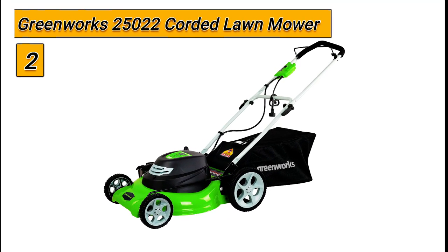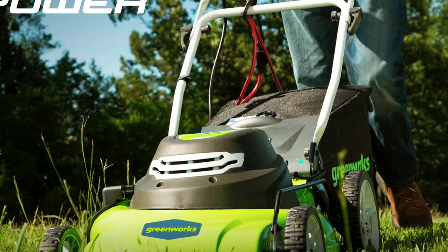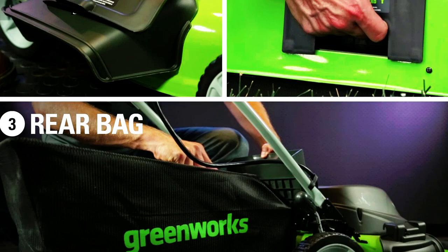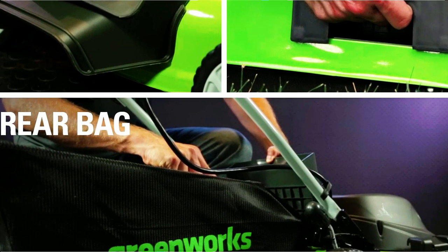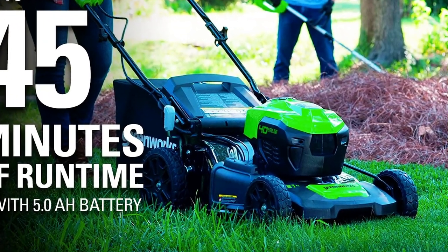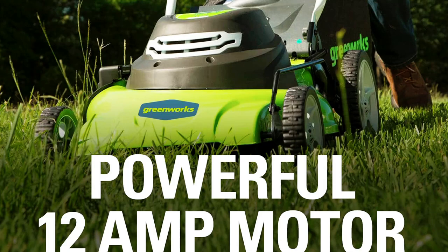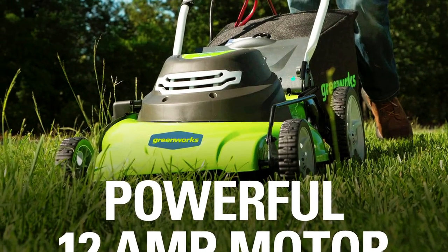Number 2: the Greenworks 25022 Corded Lawn Mower. The Greenworks 25022 is a versatile and powerful option for maintaining mid-sized yards and lawns. The 3-in-1 mowing capabilities of mulching, rear collection, and side discharge provide flexibility in grass management. The 20-inch wide cutting path offers a great balance of maneuverability and cutting capacity for mid-sized areas. The powerful 12-amp motor provides tough cutting and mulching power, and the rugged stamped steel cutting deck provides added durability.